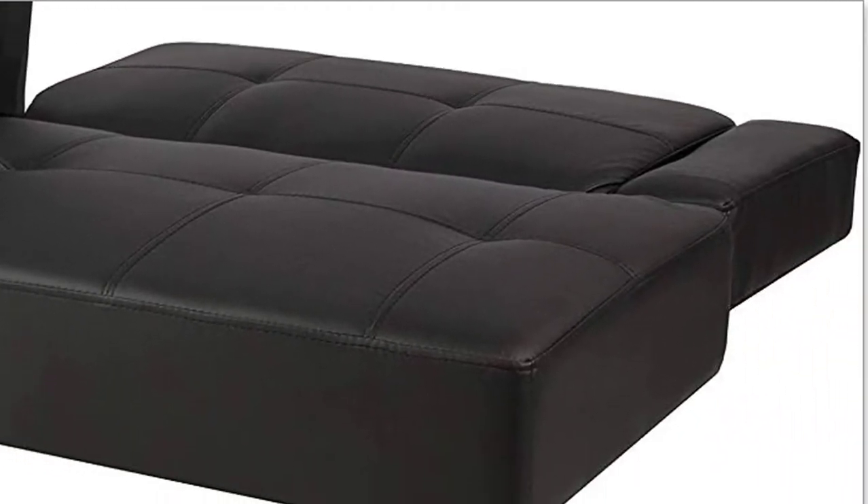Best Choice Products Leather Faux Fold-Down Futon Lounge Convertible Sofa Bed Couch, Black, Faux Leather, Imported. Simple yet contemporary composition makes this futon sofa the ideal furniture piece for any dorm room, bonus room, or other lounging area. Easily converts from a sofa to an oversized twin sleeper with five back-level positions, allowing day or overnight guests to hang out in comfort.